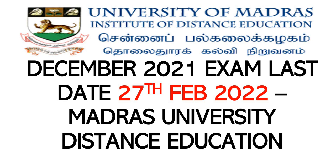Hello everyone. Welcome to my channel, Lianan Update. I am going to talk about the December 2021 semester exam.